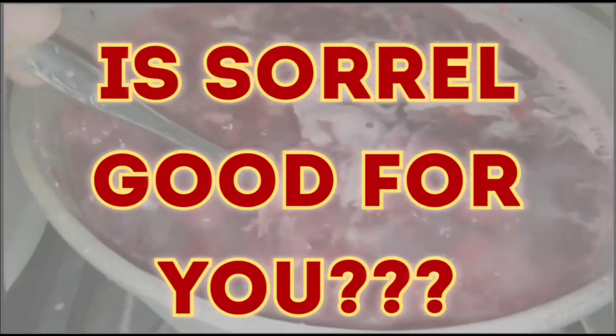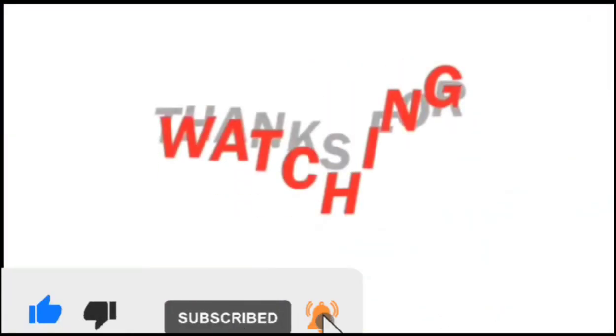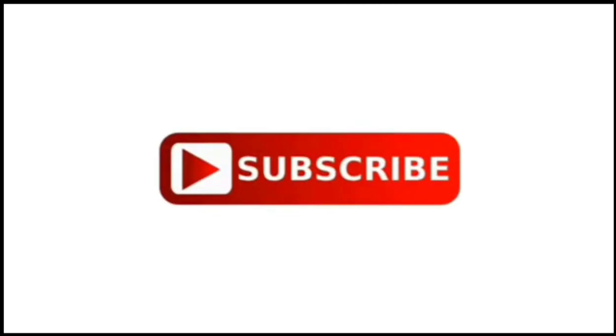After all that is said and done, lovelies, do you think sorrel is really good for you? Leave a comment in the comment section and let me know. Thank you so much for watching — don't forget to like, leave your comment down below, and subscribe for more.